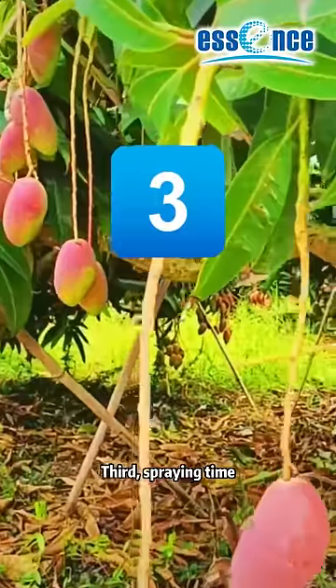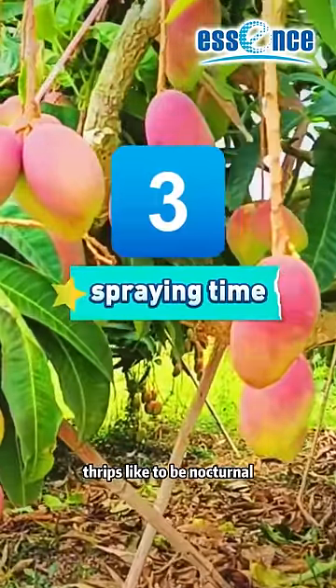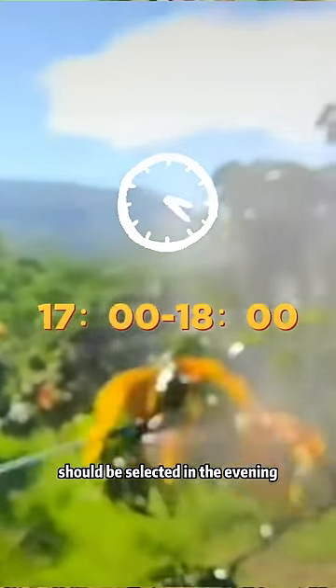Third, spray time. Thrips like to be nocturnal, so the spraying time should be selected in the evening.